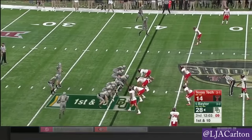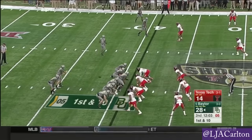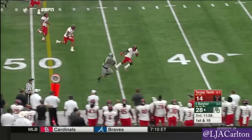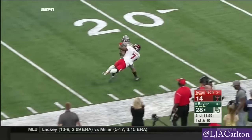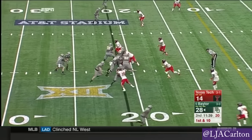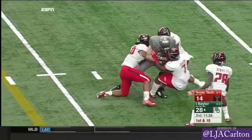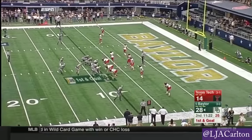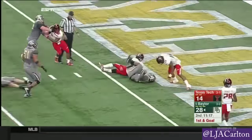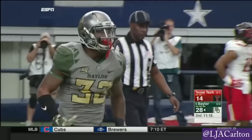Think of all the quarterbacks that have come through this system, going back to Kevin Cobb at Houston — RG3 of course, Petty last year. Run play: Linwood breaks a tackle into Tech territory, all the way to the 20-yard line. A 40-yard run for Linwood. Russell over the middle, and Penning with the grab and a first down. Linwood into the end zone — another Baylor touchdown, his second one today.